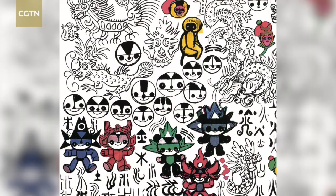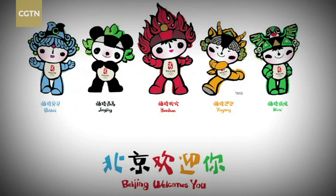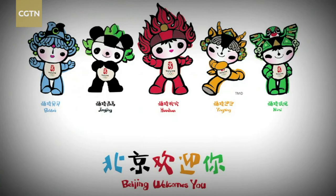The image of Fuwa, the mascot of the 2008 Beijing Olympic Games, is still deeply rooted in people's hearts. Using rich and bright colors and a simple and refined line structure, the mascot is not only a cute and lovely design, but is also an embodiment of traditional culture.